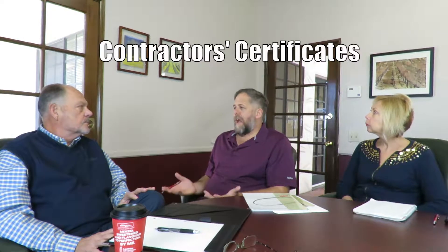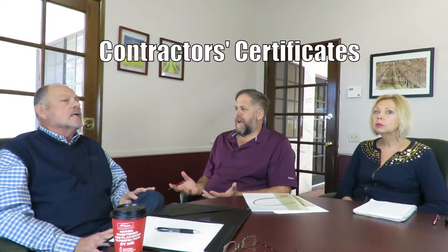Homeowners generally aren't asking for certificates of liability insurance — typically they're not, however they can. Let's use the same scenario where you're doing a commercial tenant improvement, maybe a $10,000 job. They may need general liability insurance, especially if they plan to bid on jobs or do commercial work.